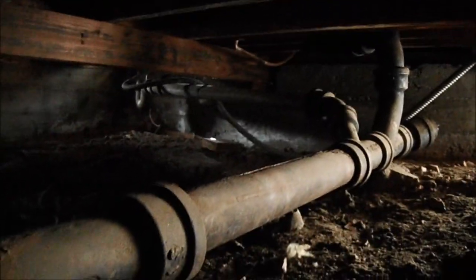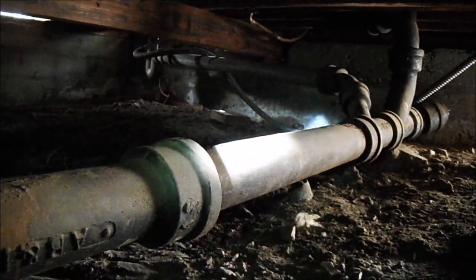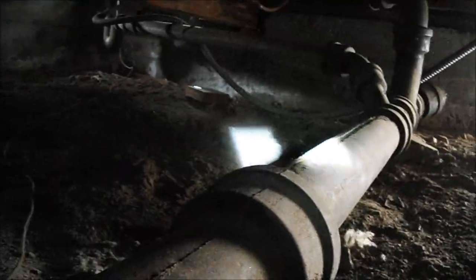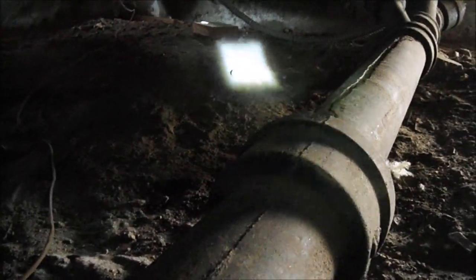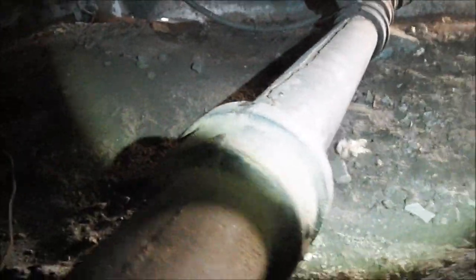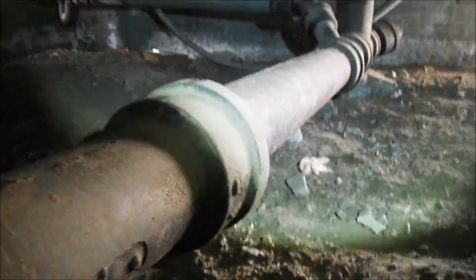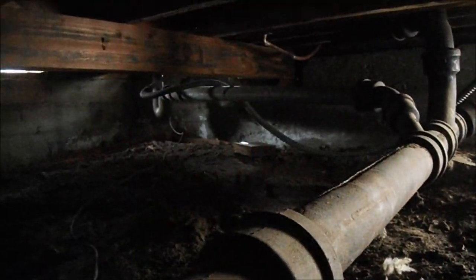This is Greg Noyes of Pacific West Home Inspections, and I'm under a house in La Crescenta. If you look down at the sewer line, the sewer main lines are cast iron. You can actually see a crack split all the way down on the top here. Cast iron does split — it's not a supported line, they didn't support it well. So this section needs to be replaced.